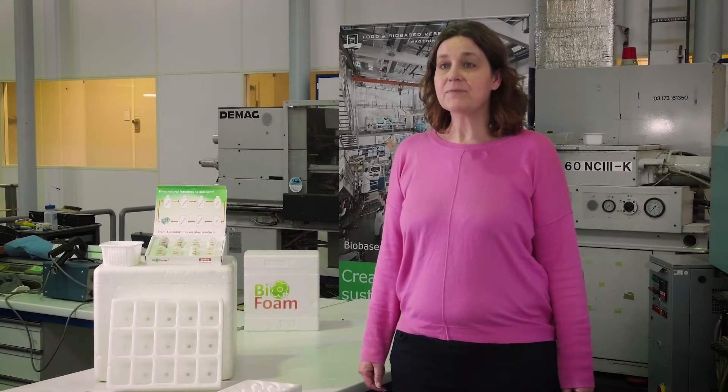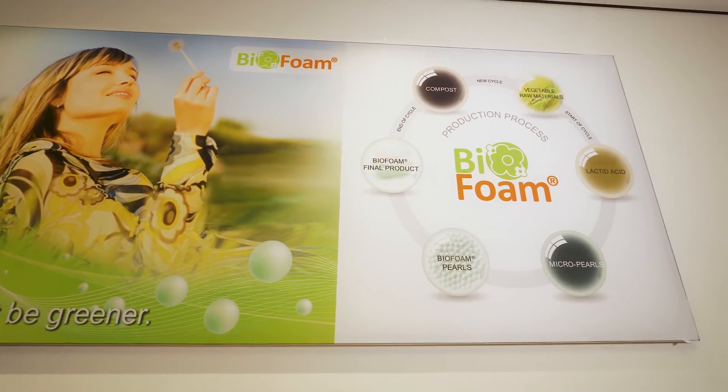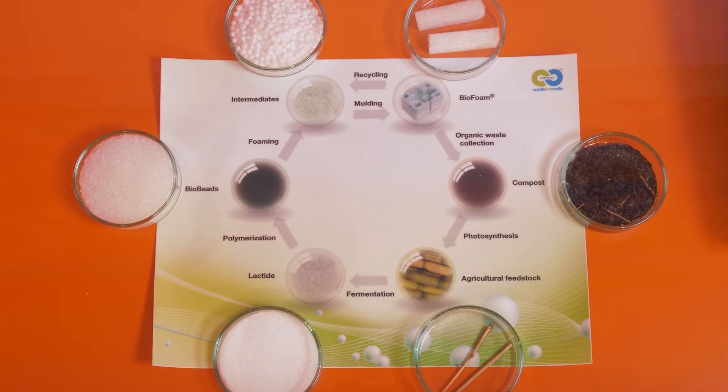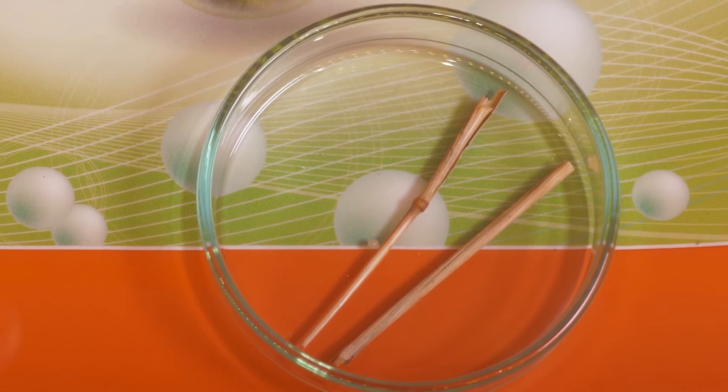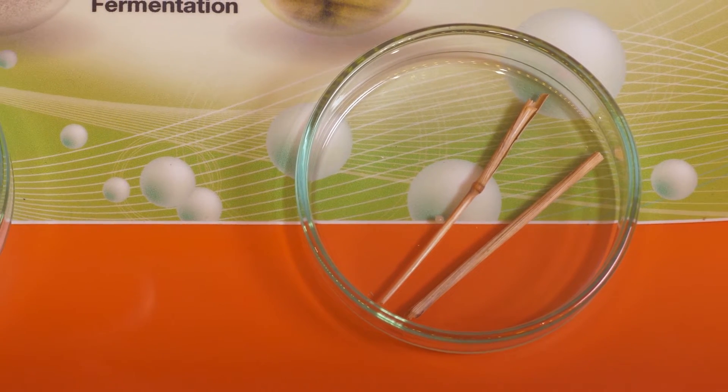For Baby Simbra, we develop Biofoam. Biofoam is an expandable bead foam based on polylactic acid instead of polystyrene. Polylactic acid is based on renewable resources — in this case, it's based on sugarcane. But you can use any other crop containing a large amount of starch or sugar, for example corn or even sugarbeet.